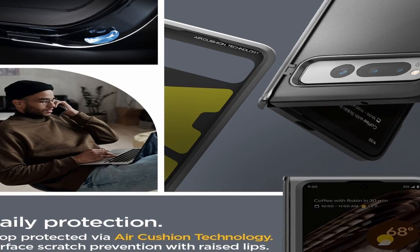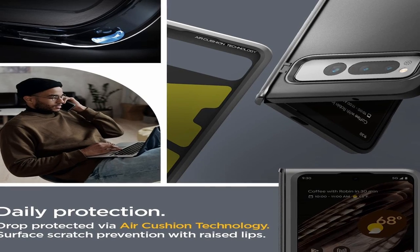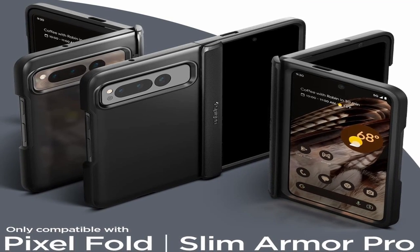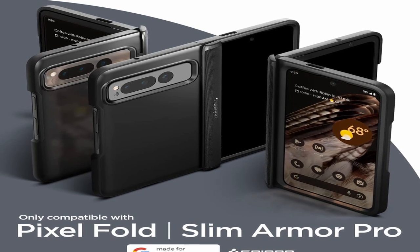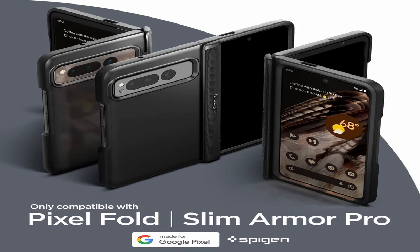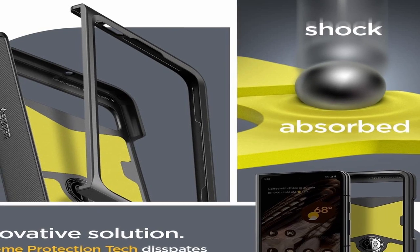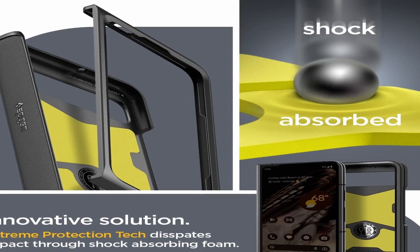The Spigen Slim Armor Pro is also crafted with convenience in mind. It features precise cutouts for easy access to all of your phone's ports and buttons, while also providing a raised edge to protect your camera lenses. The case also has a built-in kickstand, allowing you to prop up your phone for easy viewing. With its sleek, slim design, the Spigen Slim Armor Pro will not add unnecessary bulk to your Pixel Fold. It comes in a variety of colors, including black, gunmetal, and rose gold, allowing you to choose the case that best matches your personal style.